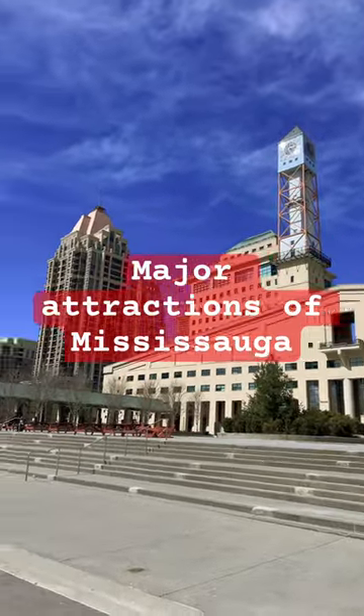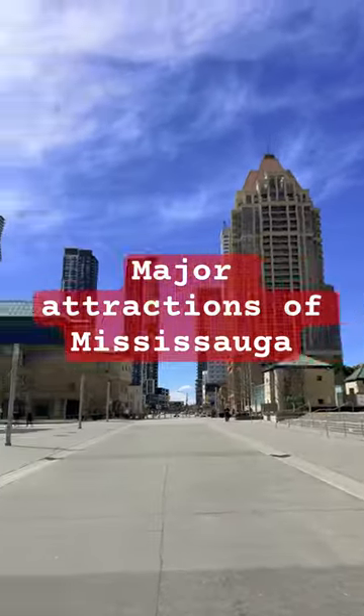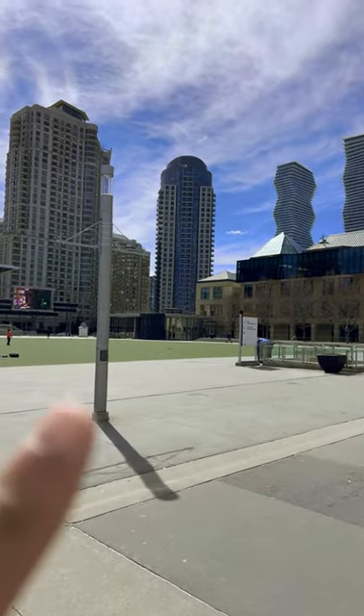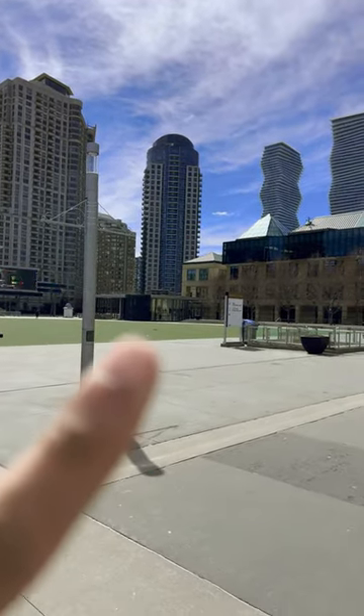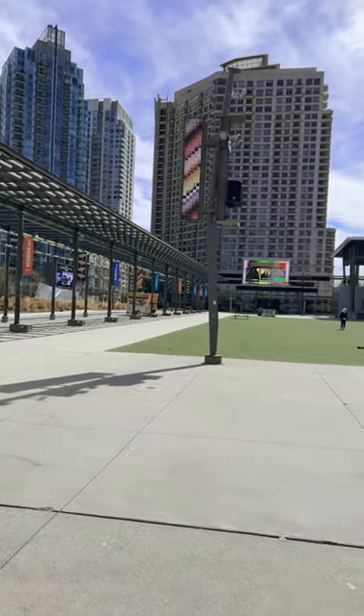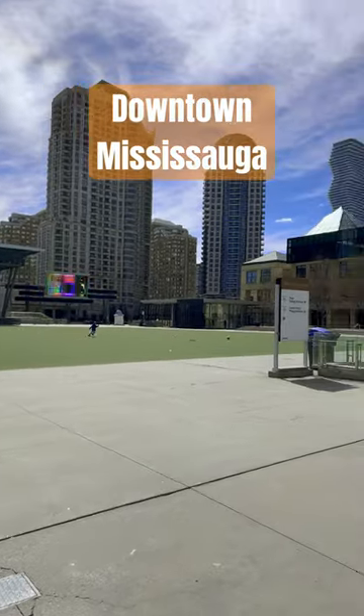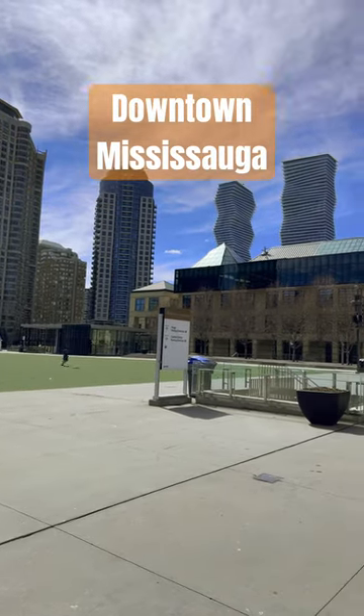Now one of the major attractions in downtown Mississauga, Ontario, Canada is this beautiful, gorgeous library called the Hazel McKillian Library. It is a public library situated in the middle of Celebration Square in downtown Mississauga.